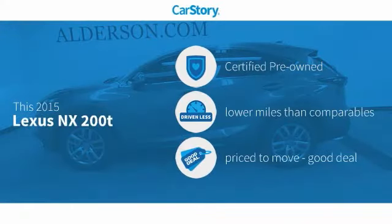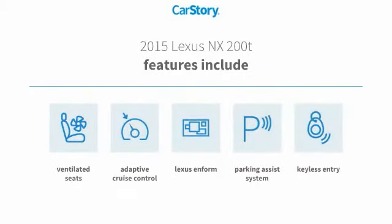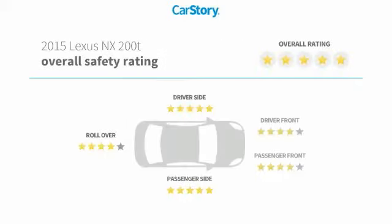CarStory research indicates this vehicle as certified pre-owned, low miles, and a good deal. Features also include parking assist system, keyless entry, adaptive cruise control, ventilated seats, and has been listed as an IIHS top safety pick with these ratings.